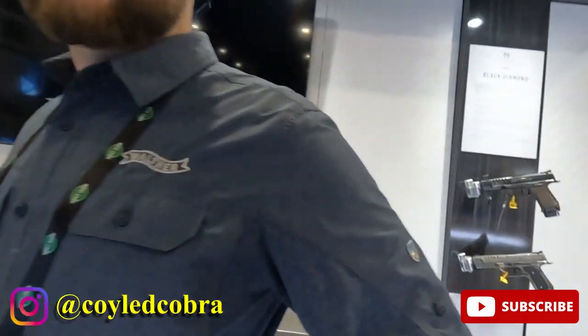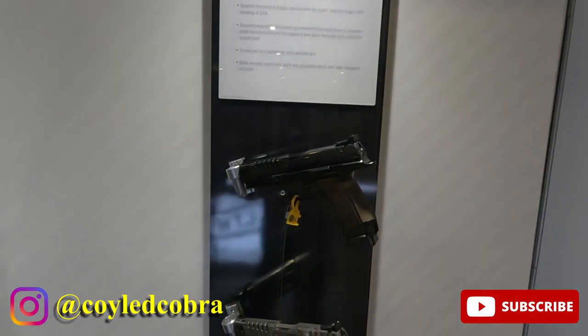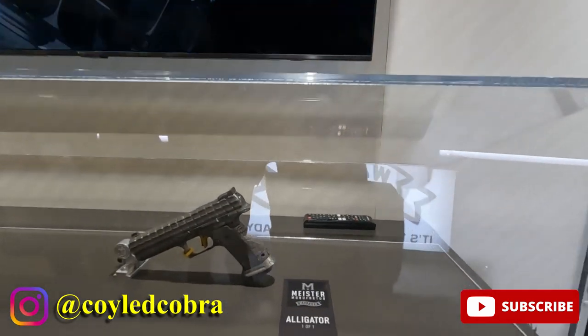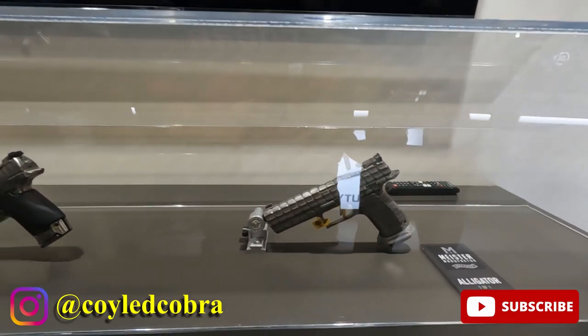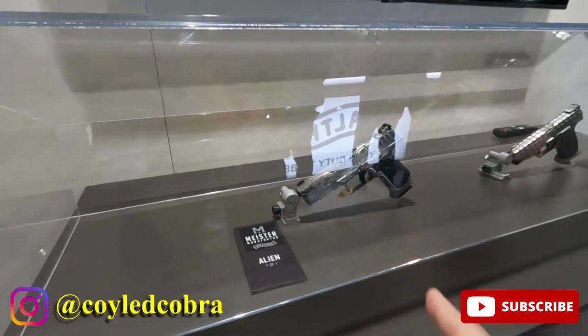I'm at the Walther booth at SHOT Show 2023. I've got Chris and Jay, the Walther guys, and we're looking at all the high-end stuff. Oh my god. I just touched this one — this is a $35,000 gun right there. How much is that one? Same price.